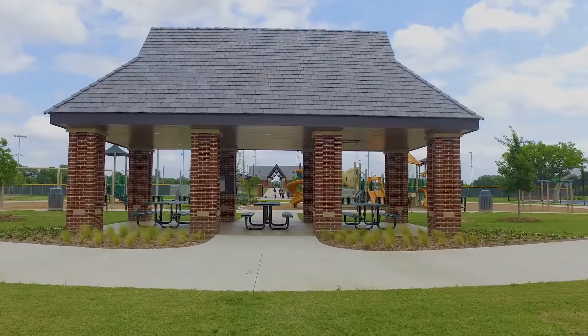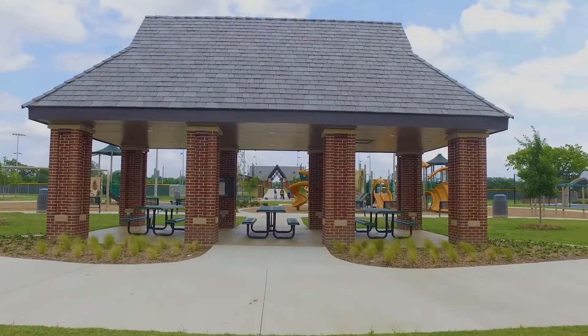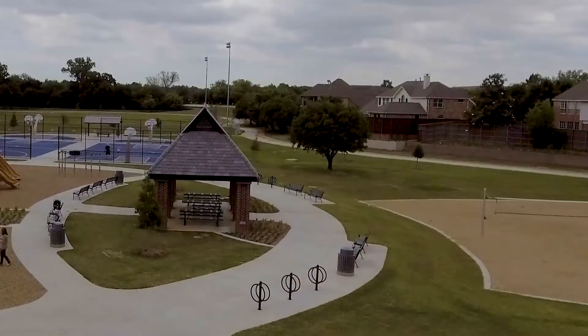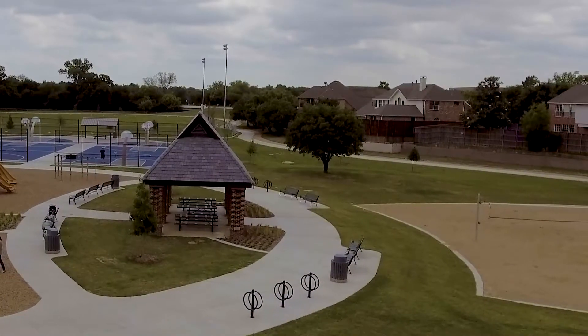We also have in this play area a rentable pavilion. The pavilion is available to be reserved — just go to the park's web page and you'll be able to reserve the pavilion.